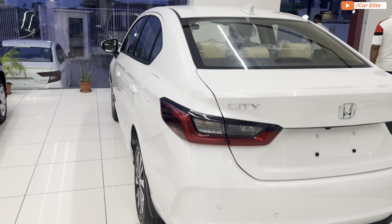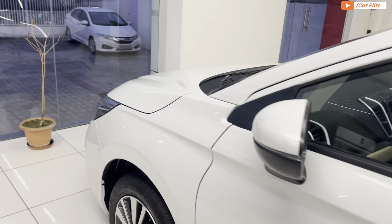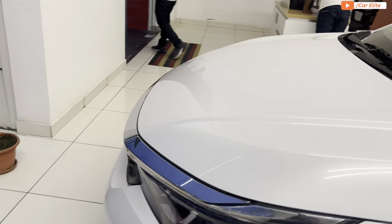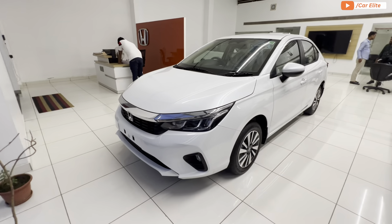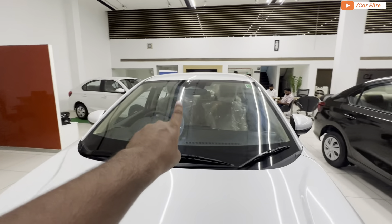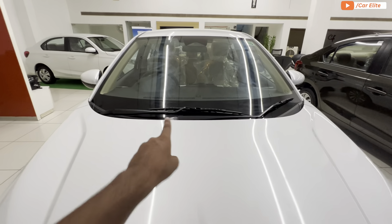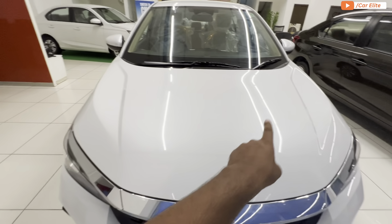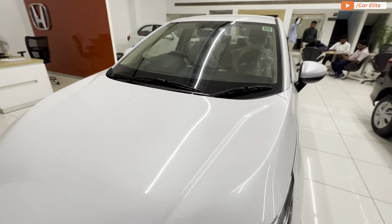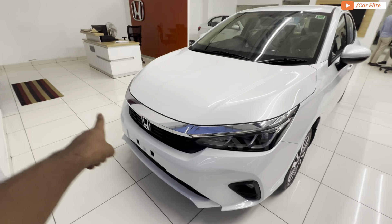Now let's start with the front profile. At the front, you will find the overall chassis and big profile. There is an ADAS Level 2 camera, which is the main camera unit — it helps detect wipers and assists the vehicle with various functions. You will also find chrome inserts at the front.